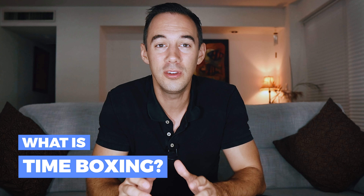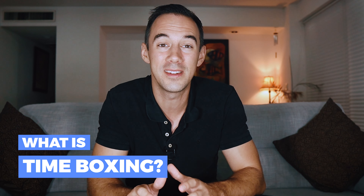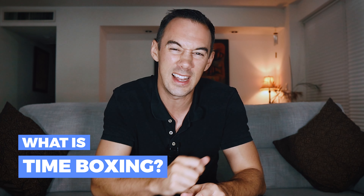Have you ever wondered how billionaire Elon Musk effectively manages his time across his four companies? He uses timeboxing. If you want to be more productive whilst running your Amazon business, watch this video because I'm going to share what timeboxing is and how you can use it to manage your Amazon business more efficiently, just like Elon.